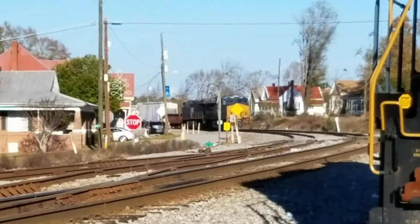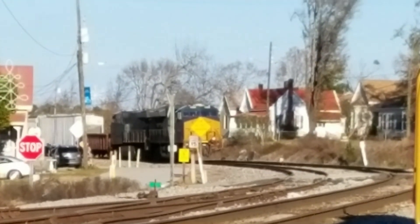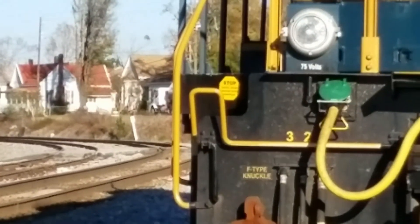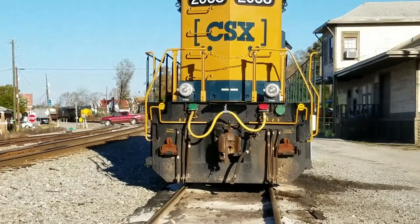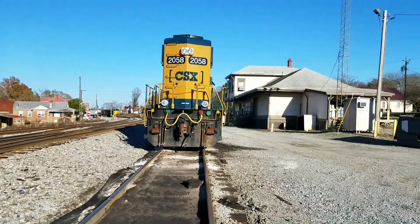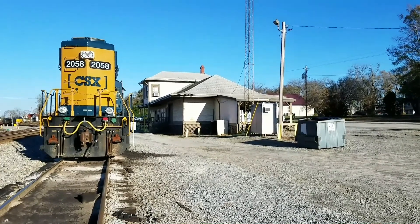And you can see this other diesel CSX car over there, and of course this one here close-up. Another view of this train station.